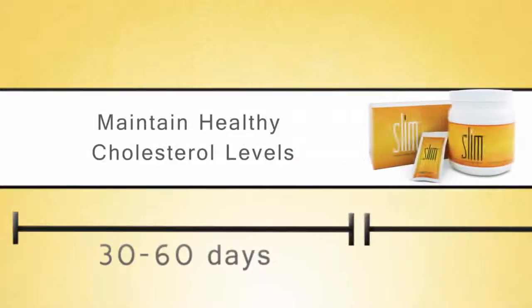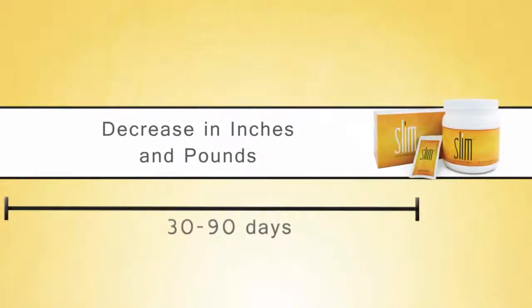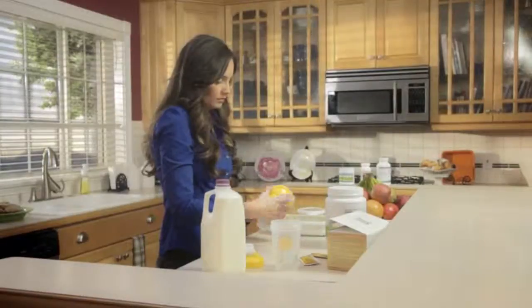This is because your body will be using the stored fat you have for energy instead of wanting a sugary snack for a quick energy boost. Typically between 30 and 60 days, BiosLife Slim will help maintain healthy cholesterol levels. Between 30 and 90 days, you'll experience a decrease in inches and pounds as your body goes from a fat storing machine to a fat burning machine. With Slim, you can eat, never have to skip a meal, and lose weight all while maintaining healthy blood sugar and cholesterol levels.